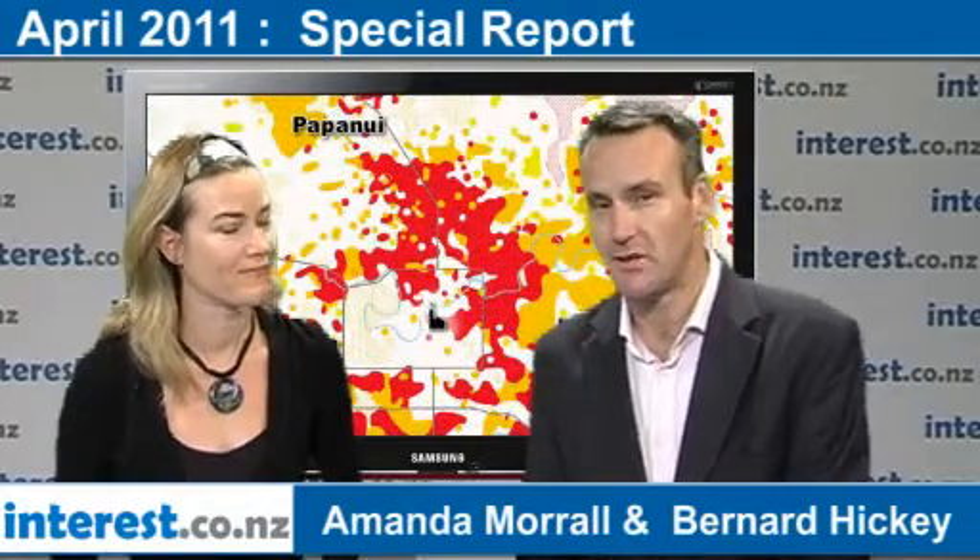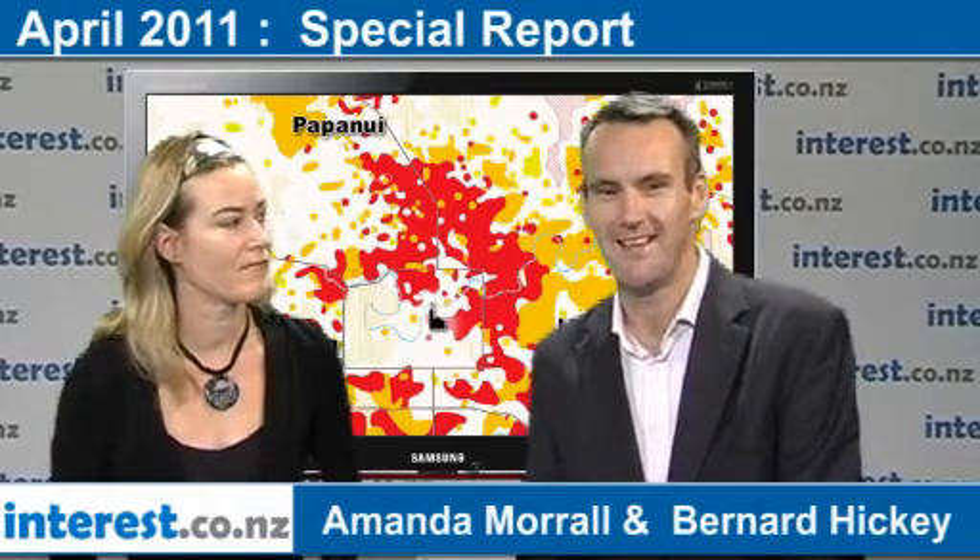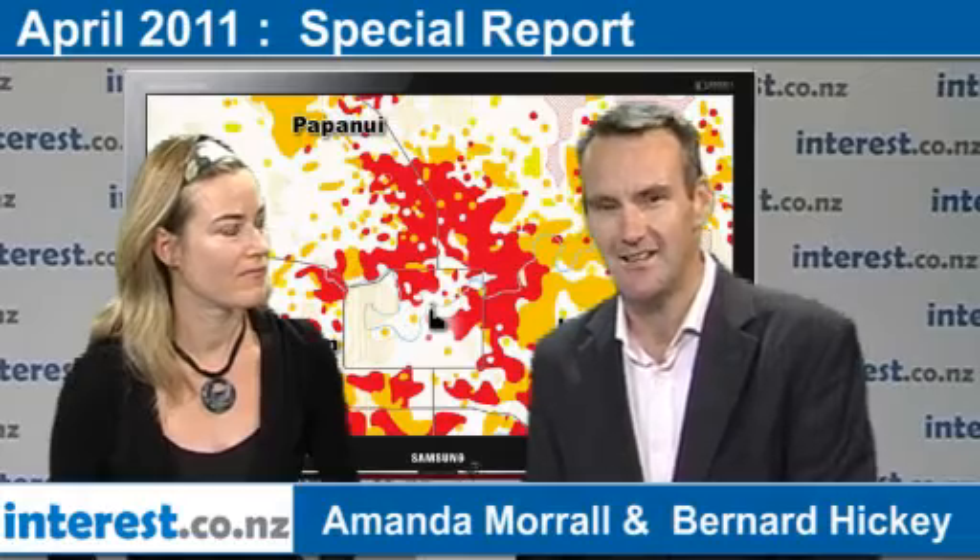I'm Bernard Hickey from interest.co.nz, and welcome to another in our series of interviews with Amanda Morrell, our personal finance editor who's come back from Christchurch talking about the issues around insurance and the rebuilding of the economy there. Today we're going to talk about liquefaction and the remediation — fixing the land underneath all those houses in Christchurch.